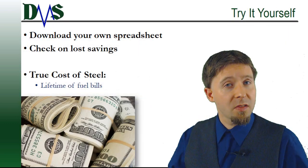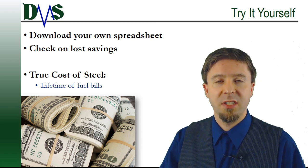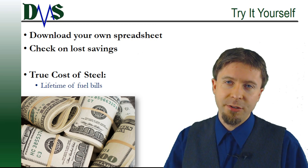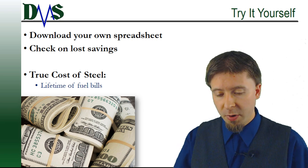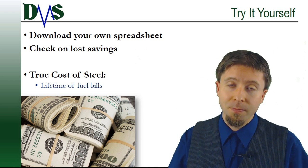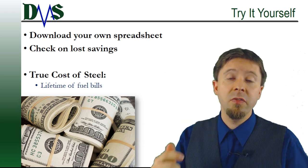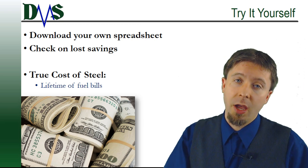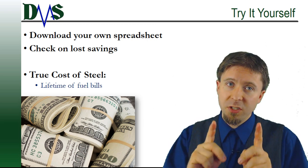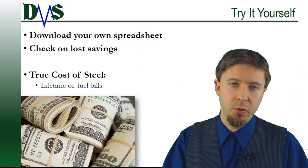I picked the Maersk Triple E because it makes a great dramatic example of how much in lost savings you could be incurring — four million dollars. What if every single ship in your fleet was saving you that much money? You're probably realizing it's not going to be that big a difference for every ship, so what about your ship? You can try it yourself — in the description below I put a link to the spreadsheet. You can download it, put in the numbers for your own ship, and check your own lost savings. Because when you're trying to justify structural optimization, the true cost of steel is not the material cost. The true cost of steel is a lifetime of fuel bills.